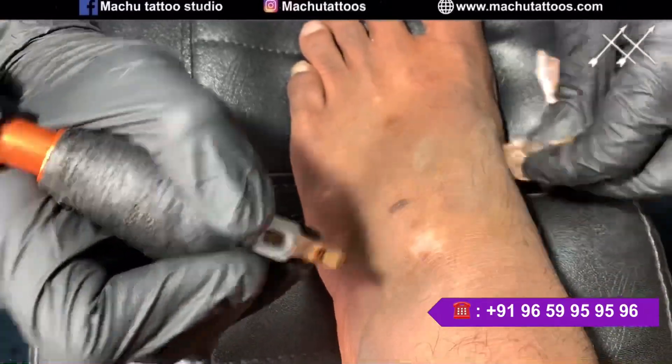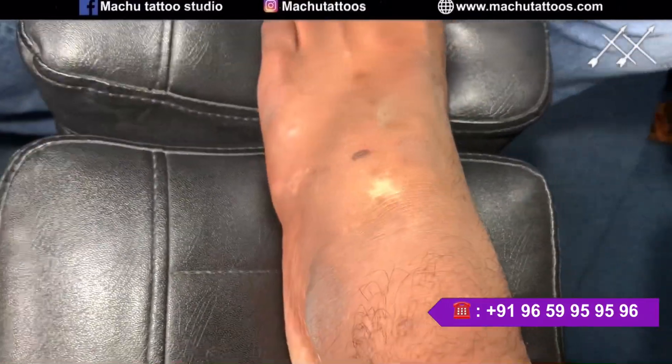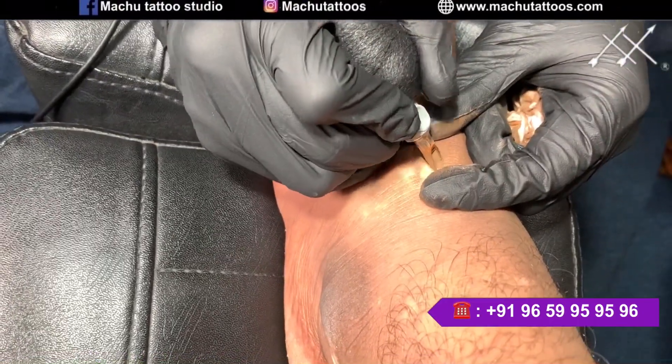This call consultation service has been recently introduced and it is really helping many people from other states or other countries to easily get to know about this treatment.